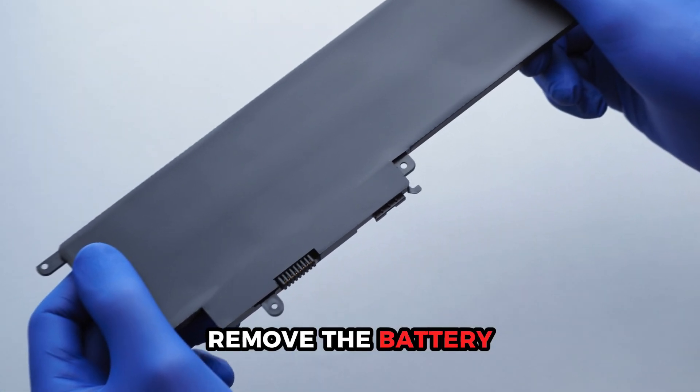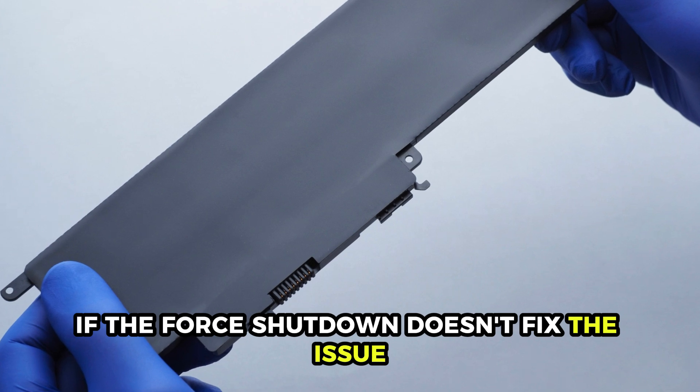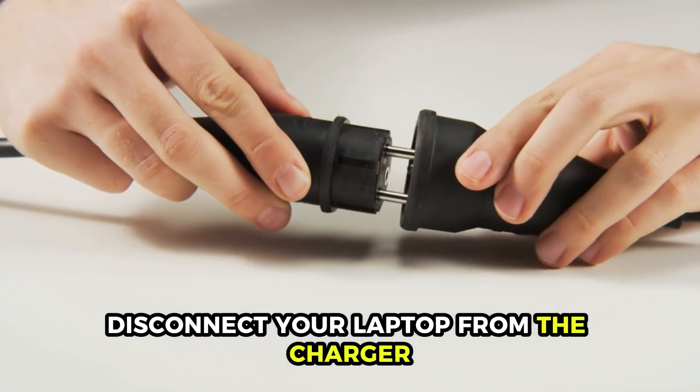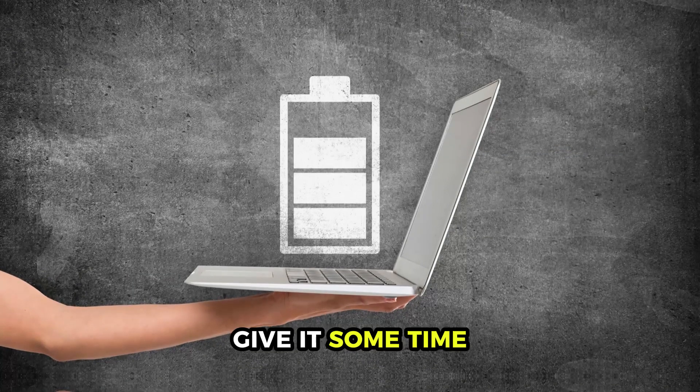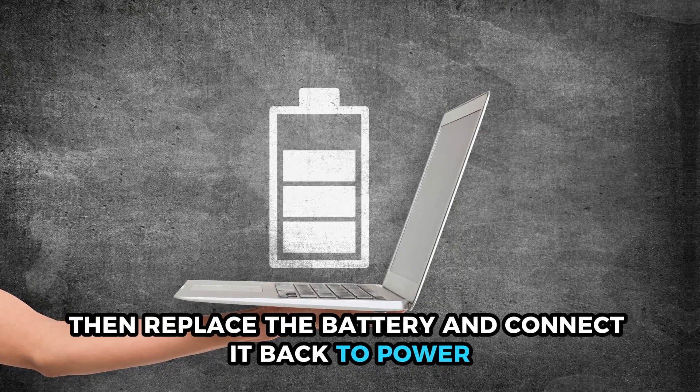Remove the battery. If the forced shutdown doesn't fix the issue, disconnect your laptop from the charger and remove the battery if possible. Give it some time, then replace the battery and connect it back to power.